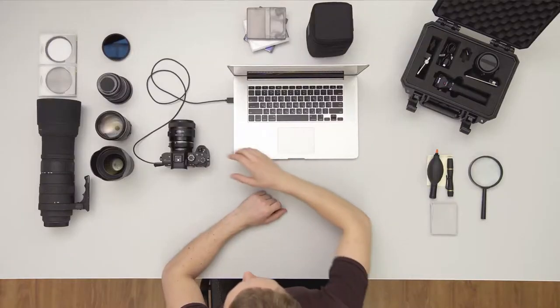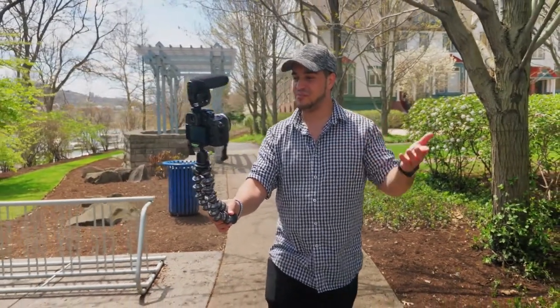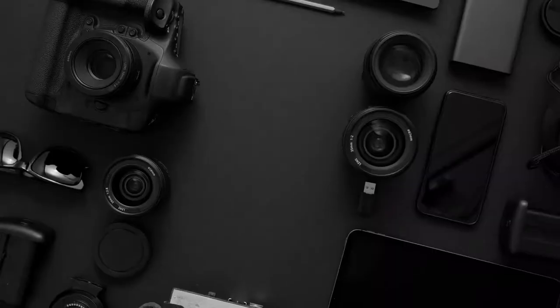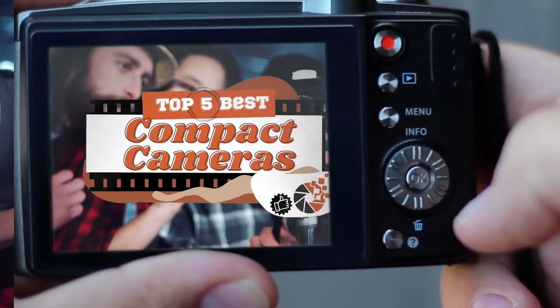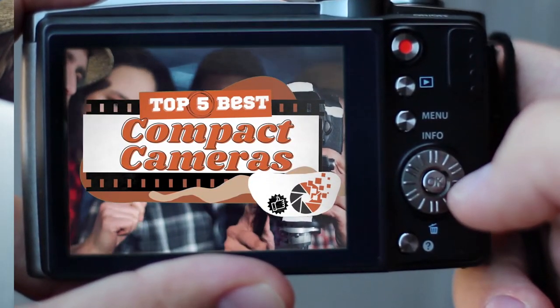Hello everyone! Despite the introduction of highly advanced smartphones, digital compact cameras have gained an edge in photography. There are a lot of good reasons to compel you to invest in a compact camera. There are a number of options on the market, which makes it difficult to choose the best one. In this video, we compiled a list of the top 5 best compact cameras on the market today. Be sure to watch till the end for our best recommendation.